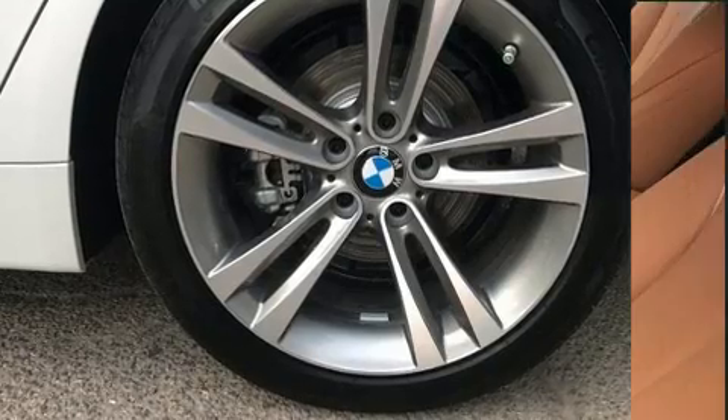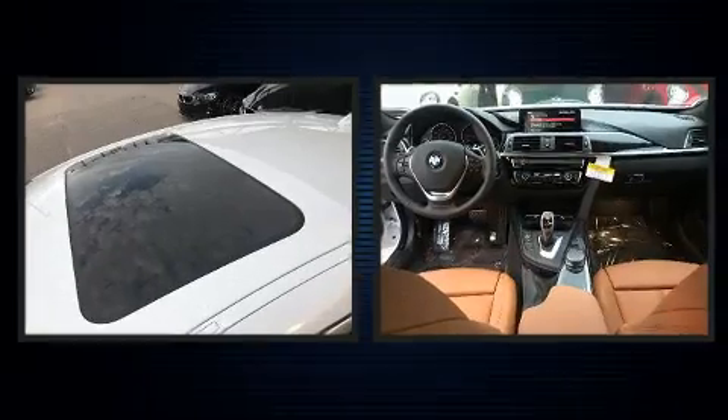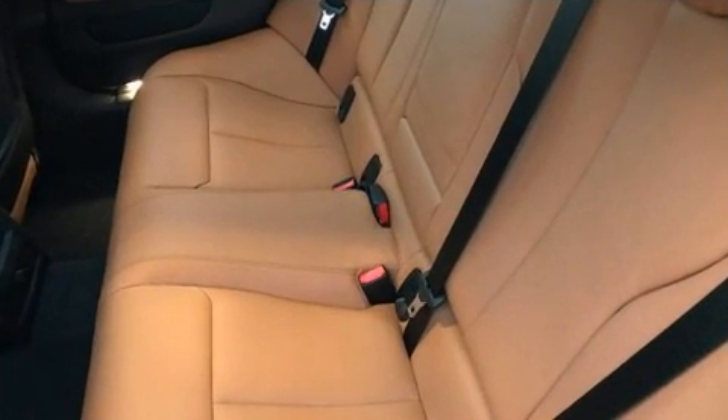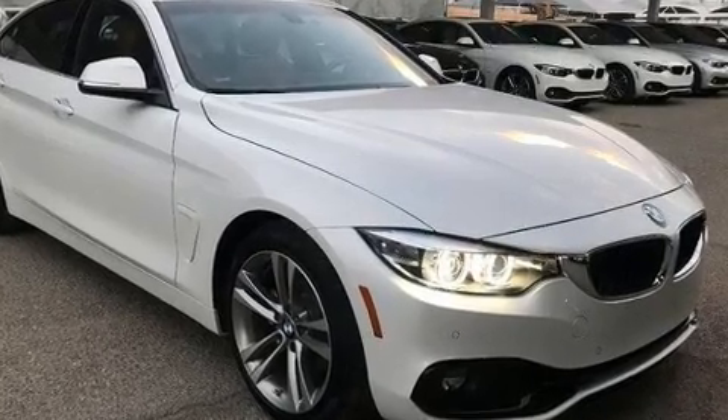A wealth of standard features mean that you no longer have to sacrifice, such as remote keyless entry, one-touch window functionality, a leather steering wheel, a built-in garage door transmitter, automatic dimming door mirrors, heated seats, turn signal indicator mirrors, and power front seats.